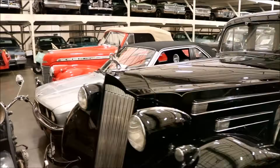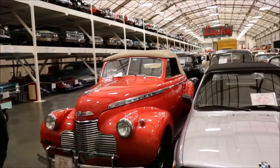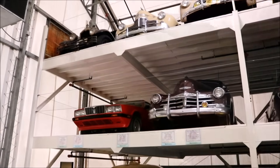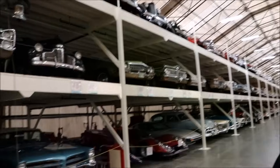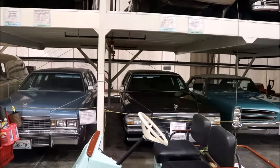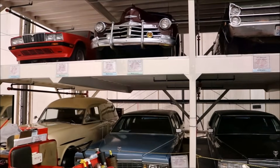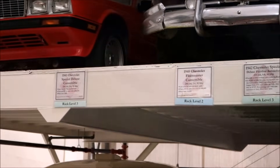When you first come in here you see the storage racks. Those cars are interesting but not as interesting as the cars down here. Well, there's 125 cars up in the storage racks — just rack levels 2 and 3. Rack level 2 is blue, rack level 3 on top is green, so you can tell what's up there. But those are in permanent storage, more or less.